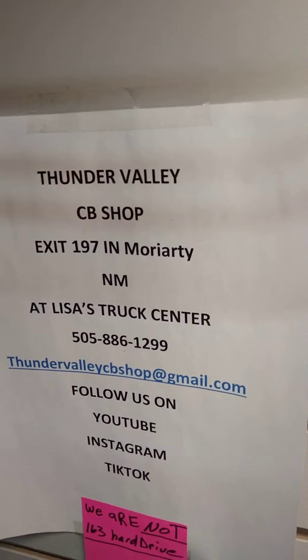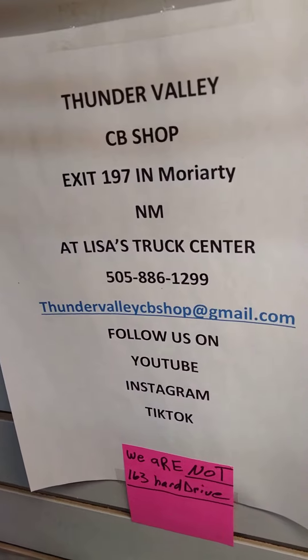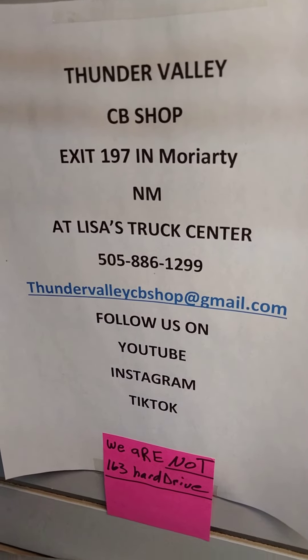All right folks, if y'all have any questions please do not message me on social media — call the shop. Thank you very much, y'all stay safe and God bless.